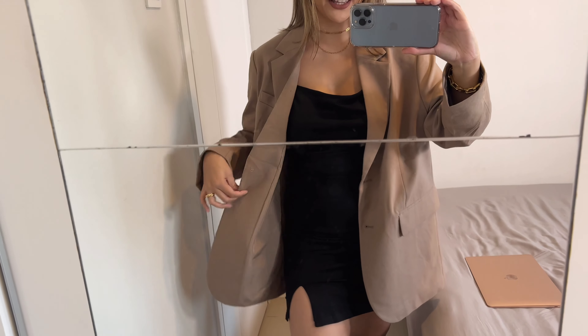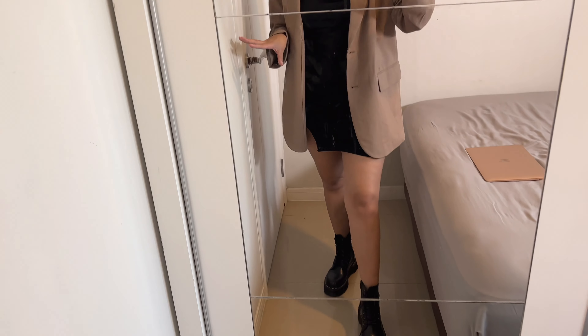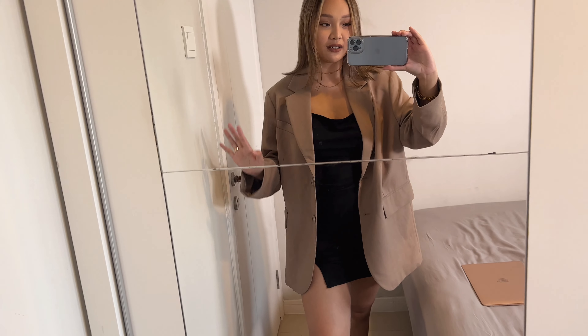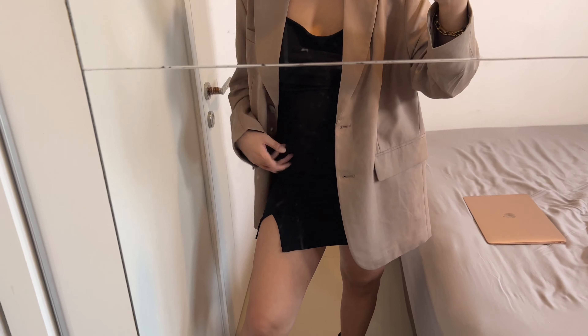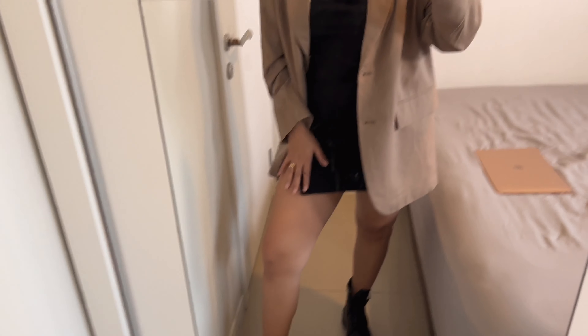Let me show you how I'd style the mini dress for a more casual look. With the oversized blazer — which is a bit longer than the dress — it makes the whole outfit much more casual. Any dress or skirt with Doc Martens will always look good. Depending on where you live, you could also wear some thick black tights and it would still look super cute.